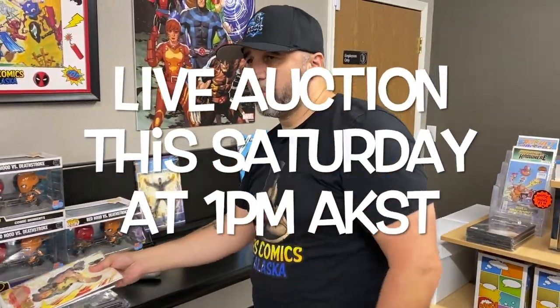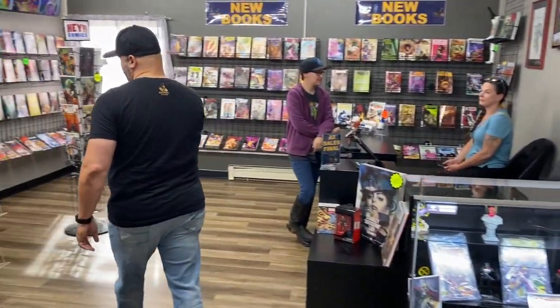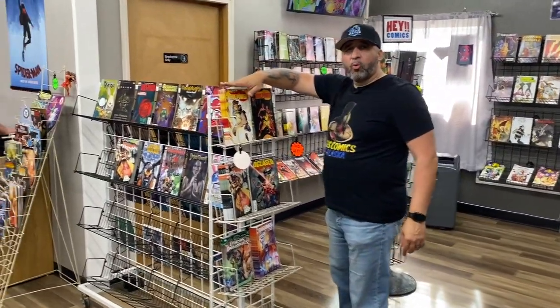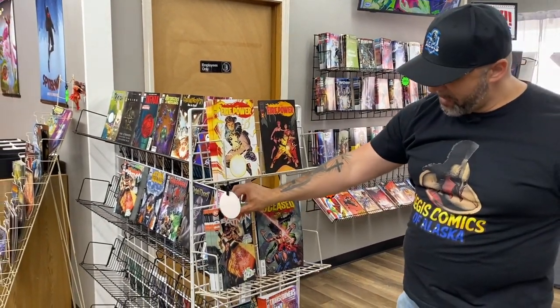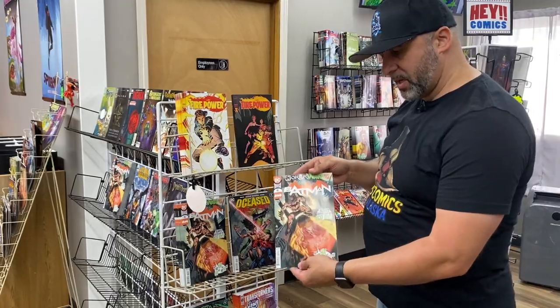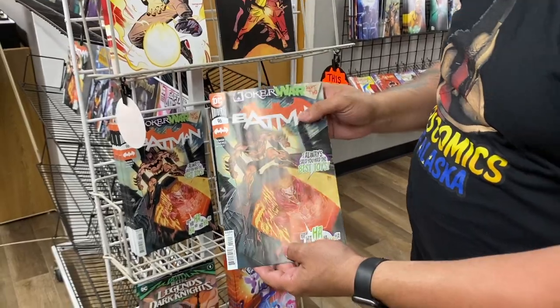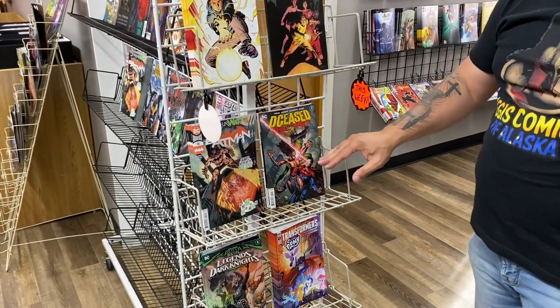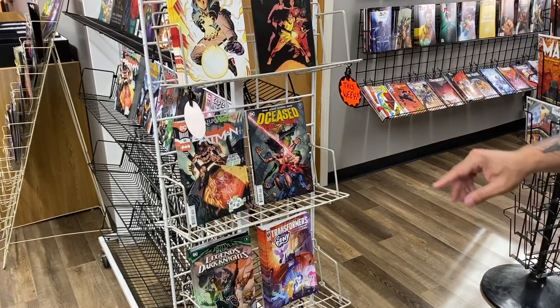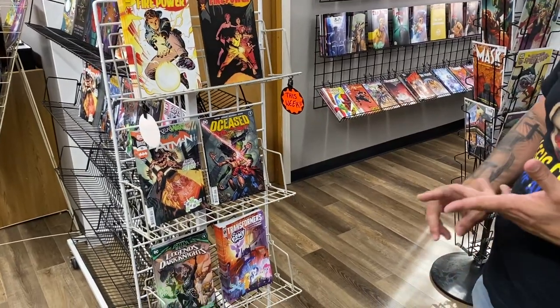Let me show you around real quick with the new books — some things to check out. We've got Firepower 1 and 2 which came to the shop simultaneously this week. We've got Batman 96, which is a continuation of the Joker War. We've got DCeased: Dead Planet number 2, which is a continuation of the DCeased storyline — it looks like Jonathan Kent, who's now the new Superman, is on the cover.